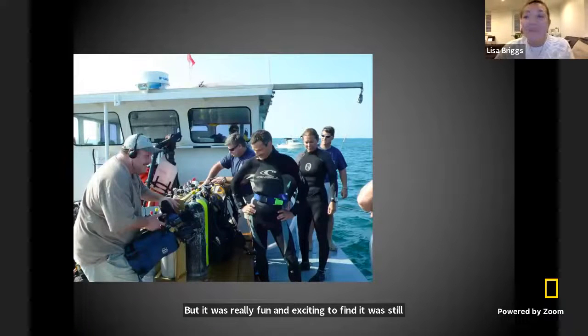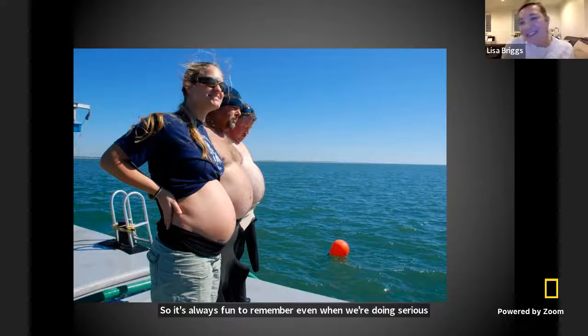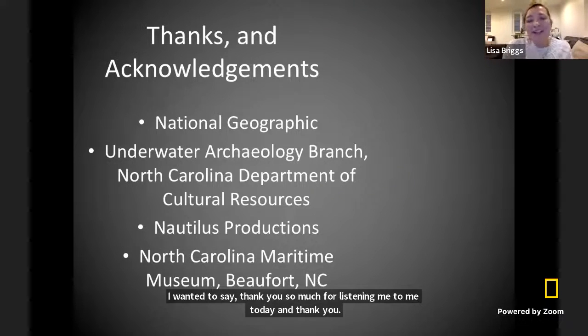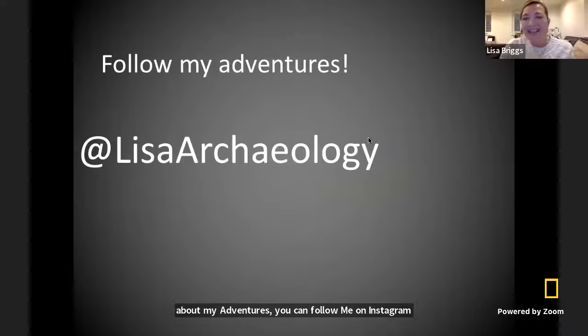I just wanted to say at the very end — we do a lot of serious work and we do a lot of science, but we also try to be really silly on the boat. Here's my friend Franklin being really silly when we had a film crew come out. And we had a competition to see who had the biggest belly between my friend who was going to have a baby and two guys on the crew — and it turned out that she did not have the biggest belly at all! It's always fun to remember that even when we're doing serious science and serious archaeology, we try to be really silly and have lots of fun. Thank you so much for listening today, and thank you to National Geographic, the Underwater Archaeology Branch of North Carolina, Nautilus Productions, and the North Carolina Maritime Museum. If you want to hear more about my adventures, you can follow me on Instagram or Twitter at Lisa Archaeology.